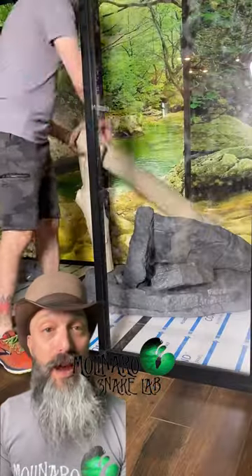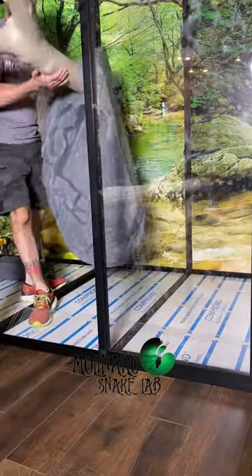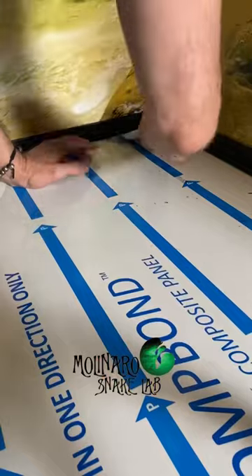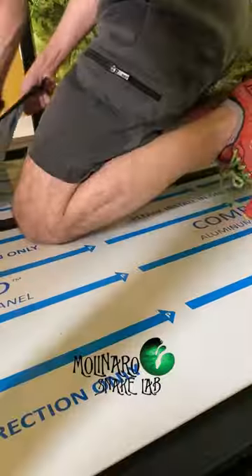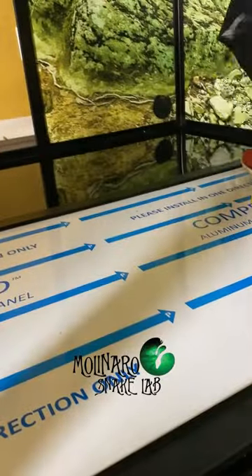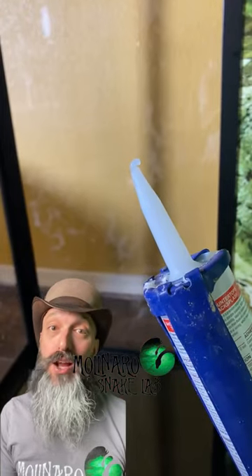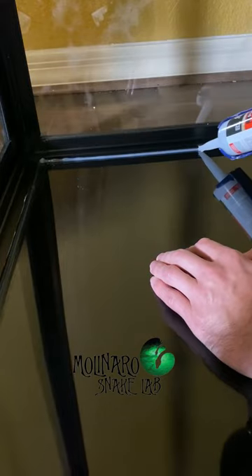Today we removed the protective coverings and pulled everything out so we could seal the floor. Jinx just shed, so she's ready to move in as soon as we get this thing finished. Life got busy so we're a little behind schedule, but we found some time today to get a few things done. After removing all the protective coverings from the windows, we removed it from the floor as well. We want the floor to be waterproof — she's going to have a very large water dish inside, and if any water spills out, we don't want it leaking and causing damage. So we're going to seal all the panels with a clear silicone.